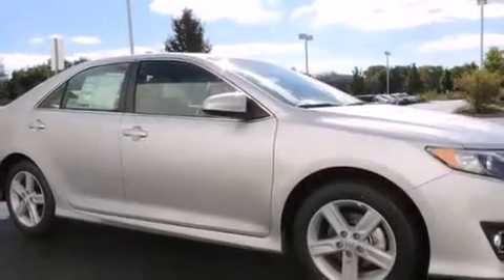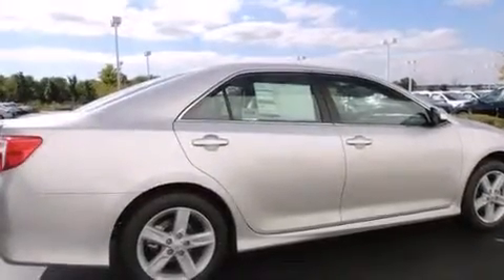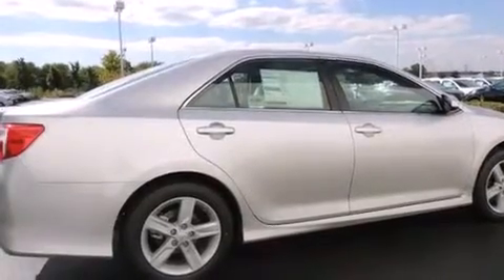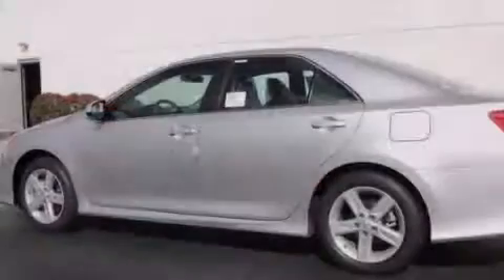Features include traction control and stability control systems, air conditioning, cruise control, a six-speaker audio system, a leather-wrapped shift knob, front-side impact airbags, a split folding rear seat, a rear window defroster, a CD player, and alloy wheels.